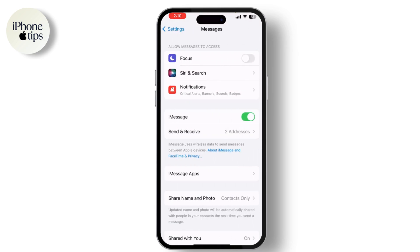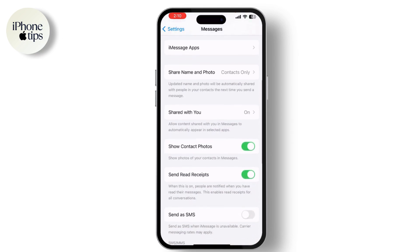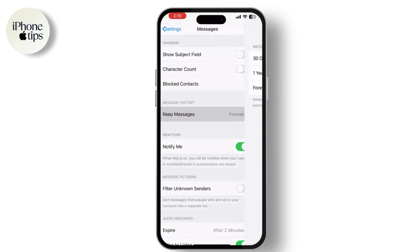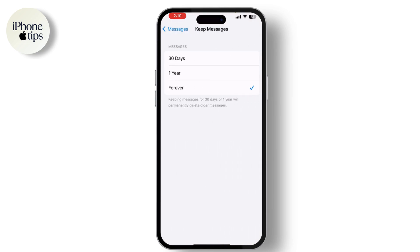Next, find the section labeled Message History. This is where you'll find the auto-delete settings. If you see the Keep Messages setting, tap on it. You'll see options for how long you want to keep your messages before they are automatically deleted. You can choose between 30 days, one year, or forever.